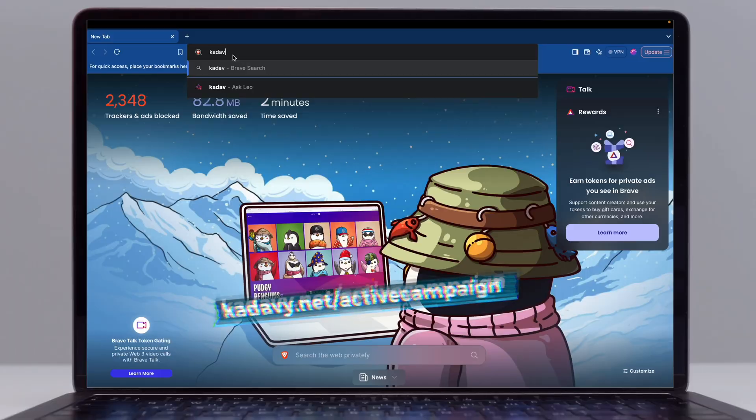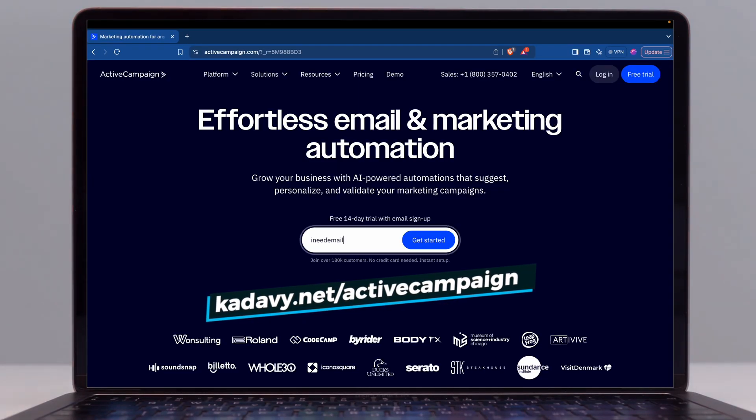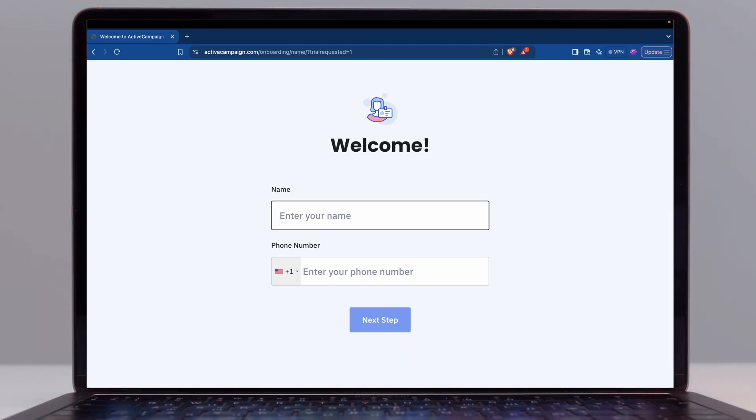At any time, if you decide you want to try ActiveCampaign free for 14 days, please use my affiliate link. After your free trial with this link, you'll get 20% off annual plans. I'll make a commission if you become a paying customer, but I promise I will tell you the good, the bad, and the ugly from eight years with ActiveCampaign.